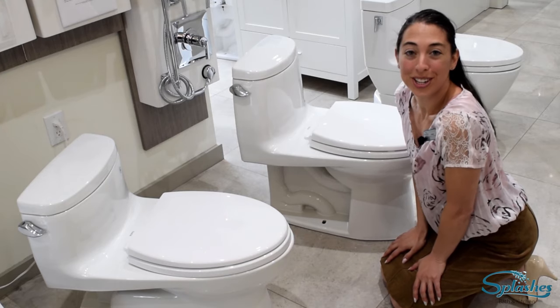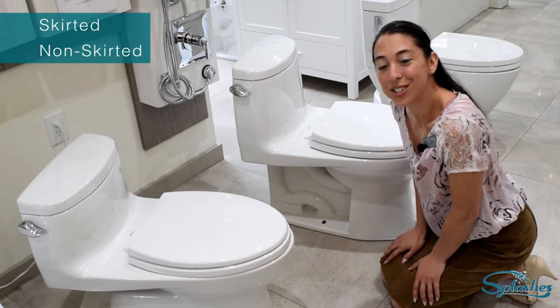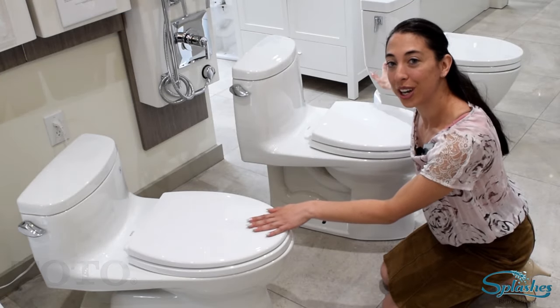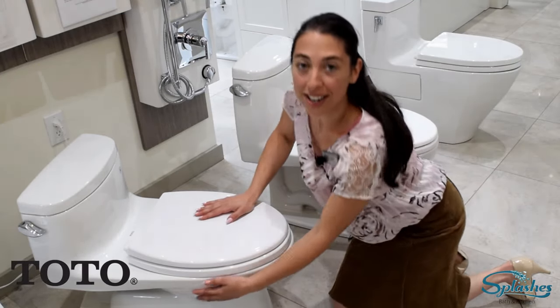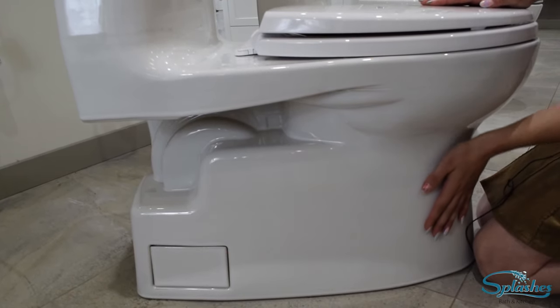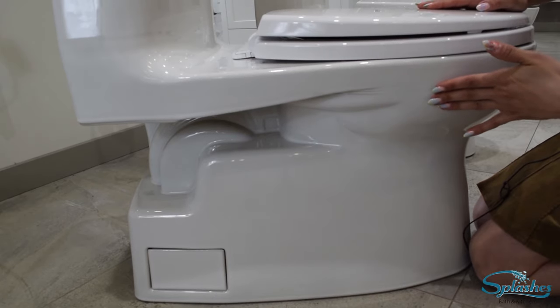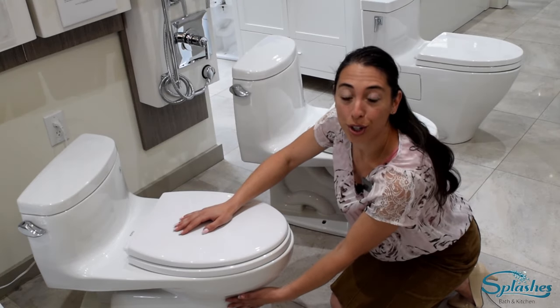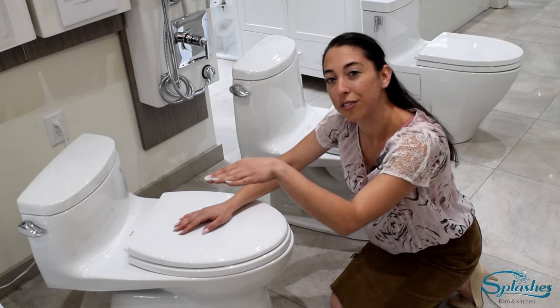The next feature to consider is whether you would like skirted or non-skirted. I have three Toto toilets here. The first one is skirted, but what Toto likes to do is leave a partial opening underneath, which gives great access to your toilet seat bolts. So this is considered skirted but it still has a little bit of a shelf there.